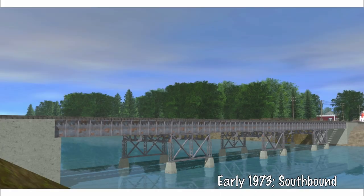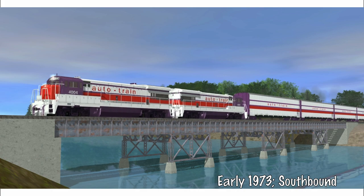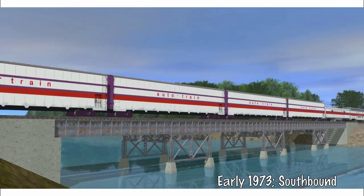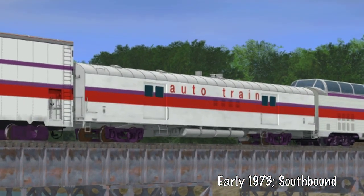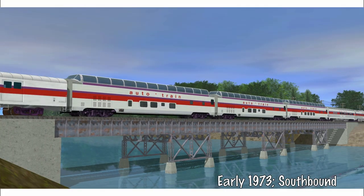With that out of the way, let's get into how the consist was rearranged in these years. The auto-carriers remained up front, so nothing really new to point out there. However, the steam generator car would be moved in front of the coach section — one not in the know could easily mistake it for a traditional baggage car. The coach section would be split at this time, so we'll start off with the first coach section, comprised of the full-dome coaches and dormitory cars. There were usually around 3 to 5 total, more often than not 3.